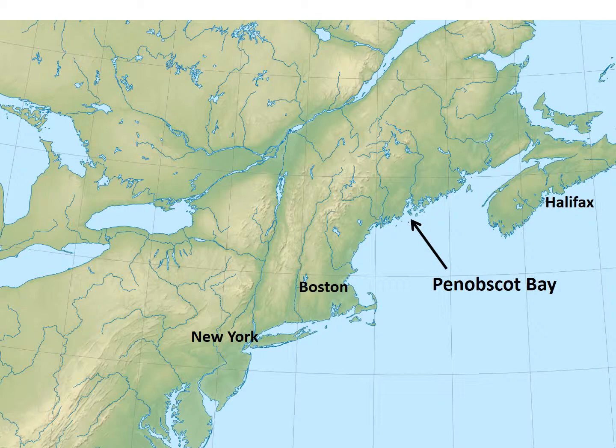Further south of Boston, you see New York, which is occupied by the British — a main British port. So New York and Halifax on this map are British. And when you look in between Boston and Halifax, you see Penobscot Bay. Penobscot Bay is in Maine today, but at the time, Maine was part of Massachusetts. That area was very sparsely populated — essentially evacuated forest, no man's land, but American-held and part of Massachusetts.